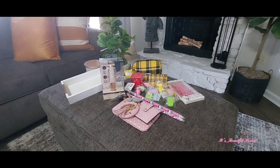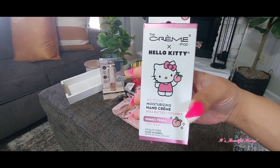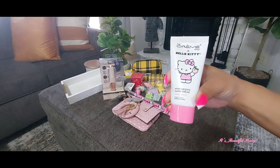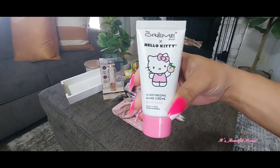I know we've seen these before, but they kind of disappeared in our stores and I'm starting to see them again. I grabbed this kawaii peach hand cream by The Crème Shop. It has Hello Kitty on it — I'll take it out so you guys can see it. It's in the pink and white packaging. I thought that was cute, and she's holding a little peach.